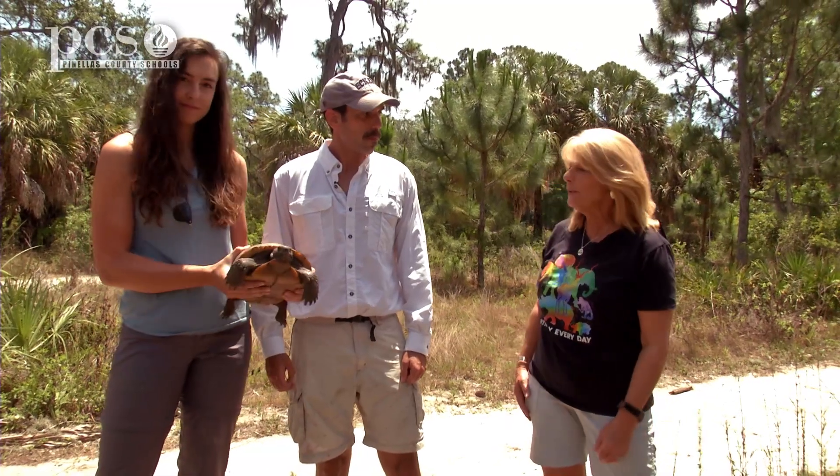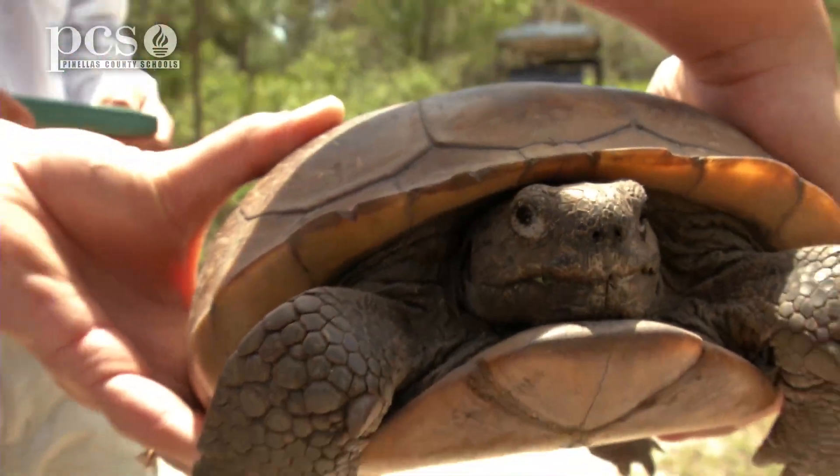This is Dr. Jeff Gessling and his wife Peyton. Dr. Jeff teaches at Eckerd College, and he's also been studying the gopher tortoise here at Boyd Hill for a few years. And what are you going to show us today? How you measure them?